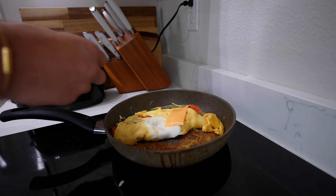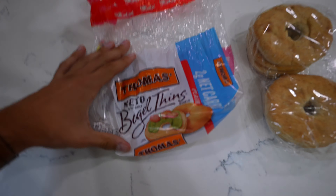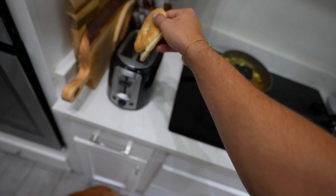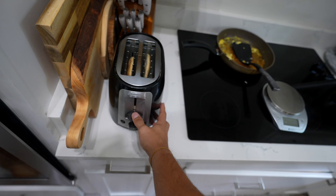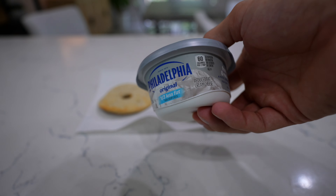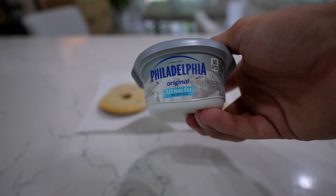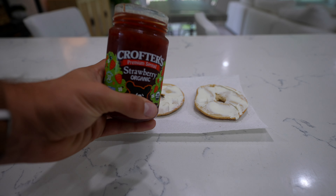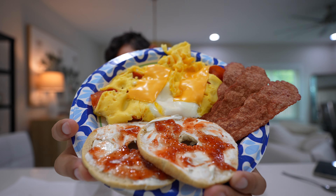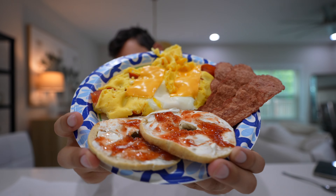Now we're in the fruits and veggies section. I've talked about my recent obsession with Cosmic Crisp apples, and I'm just going to take the last three. I'll grab some bananas — I was going to grab some blueberries but they honestly don't look that good, so I'll grab some strawberries instead. For veggies, I like to keep it pretty simple. This broccoli slaw is actually really good, so I'll grab that, plus some asparagus and some green beans.